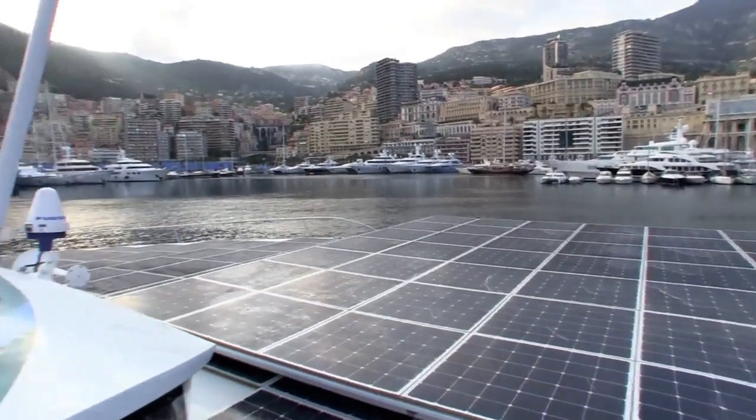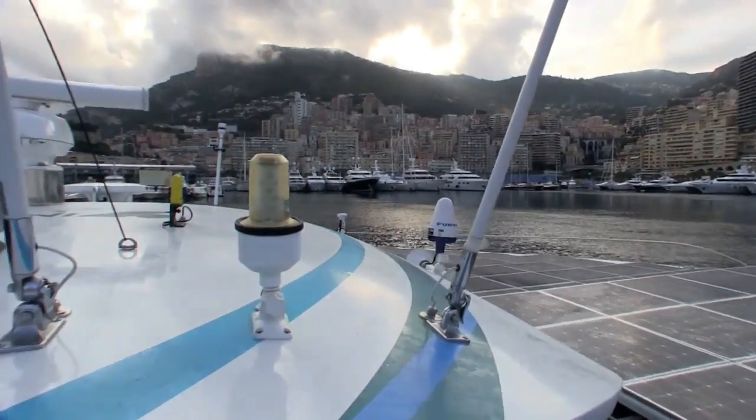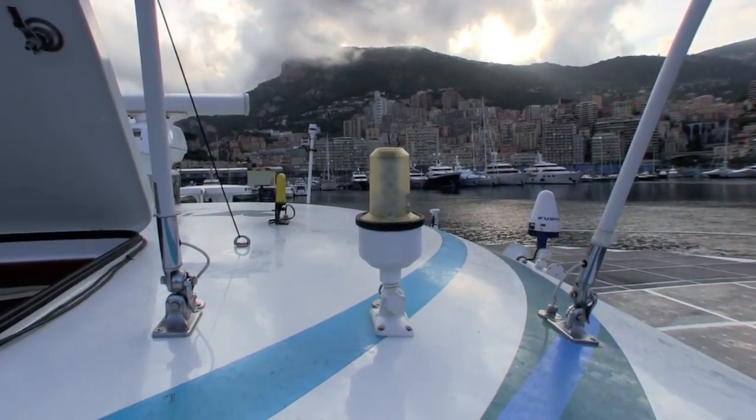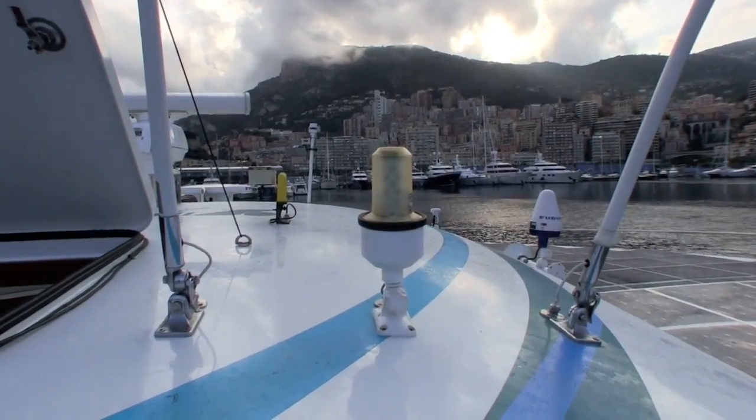That's very important because the sun has different angles through the day and with clouds. Especially with the movement of the boat it's changing all the time.